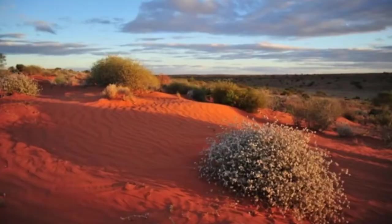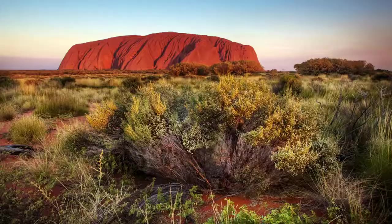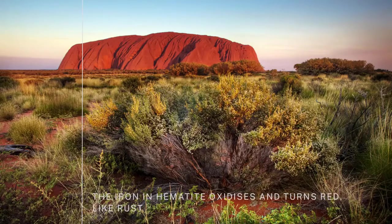Now, let's think about the dusty red center of Australia. When you think about that, you're thinking about hematite. Hematite forms due to weathering in these really dry environments like the red center of Australia, and it's hematite that gives that distinctive red color to the dust in these areas.